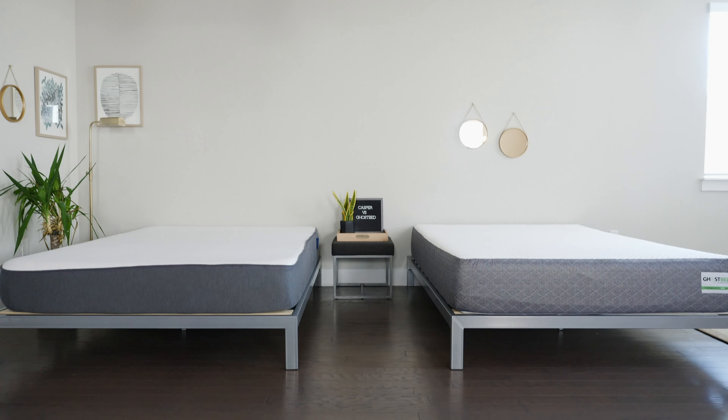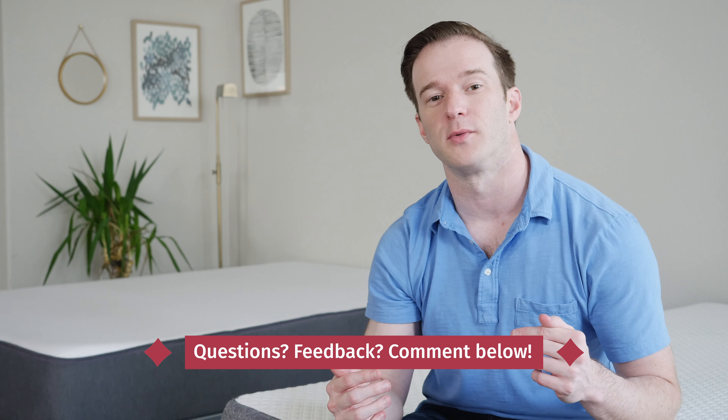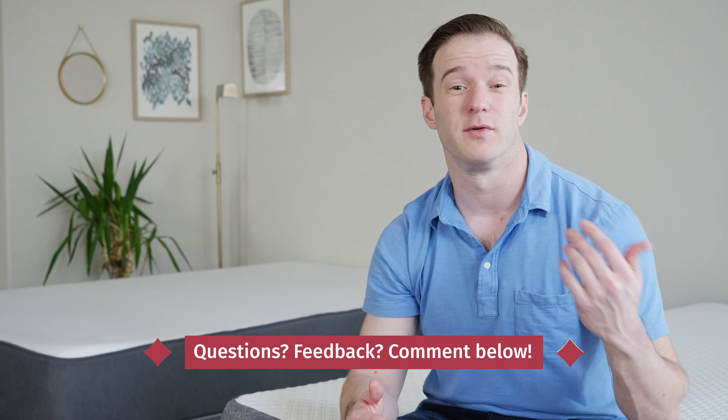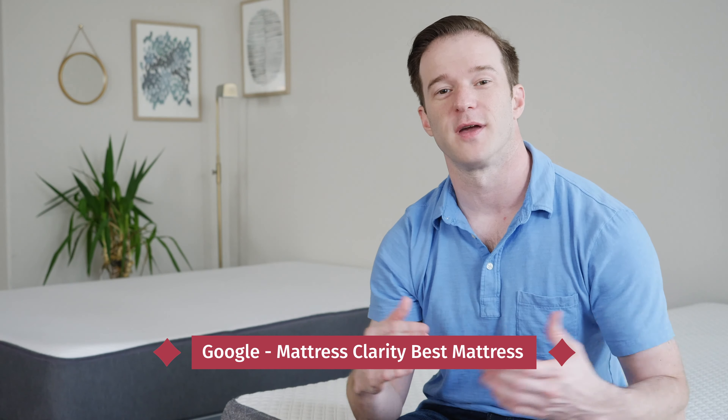That's basically it. Hopefully I've given you a good overview of the pros, cons, similarities, and differences of these mattresses. Because of the firmness differences, I think the choice should be pretty clear. If it's not, leave a comment below — I read every single YouTube comment and reply back, and I can give you a personal recommendation. If you're just getting started on your mattress buying journey, check out mattressclarity.com or Google 'Mattress Clarity Best Mattress' for a full list of top picks. Let me know if you have any questions.